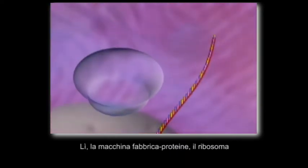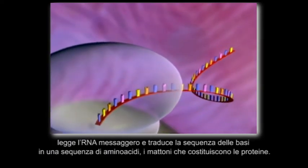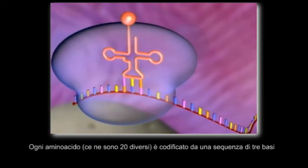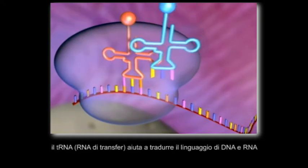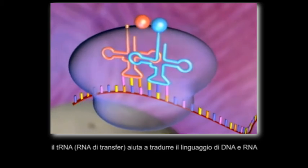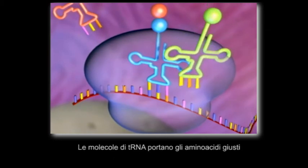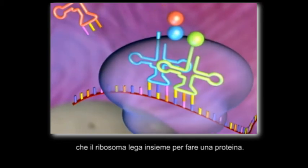A protein-making machine called a ribosome can read messenger RNA to make a particular protein. Every three bases of the messenger RNA molecule codes for an amino acid. Proteins are made of amino acids. tRNA molecules help translate the language of DNA and RNA into the language of proteins, bringing the right amino acids that the ribosome links together to make a protein.